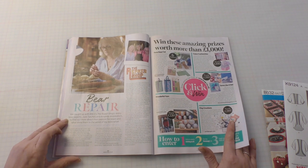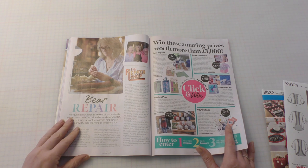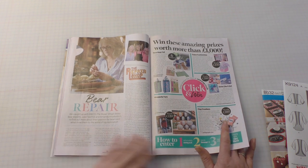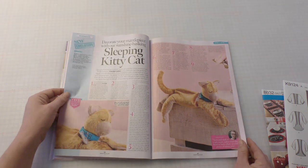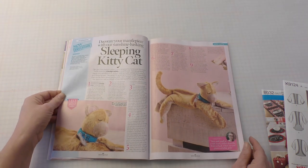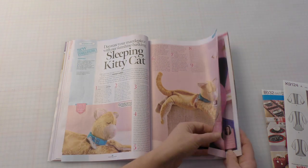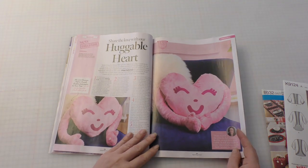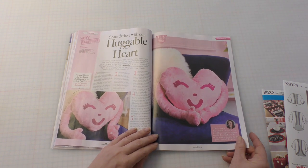An interview with the teddy bear expert from the Repair Shop. The Repair Shop, coincidentally, is filmed at the Weald and Downland Museum, which is not too far from my house. That is really cute — sleeping kitty cat. Maybe I could make one for Tilly. It would last all of about five seconds. And I could make myself a huggable heart, you know, when I'm sad and alone. So very alone.